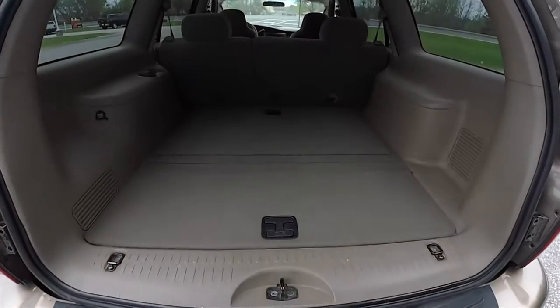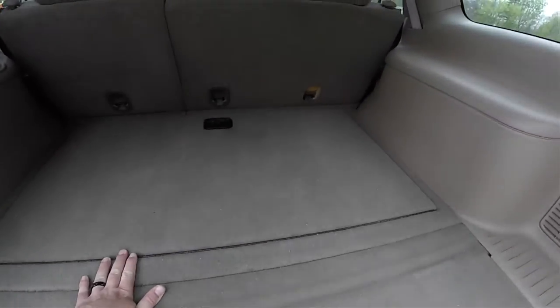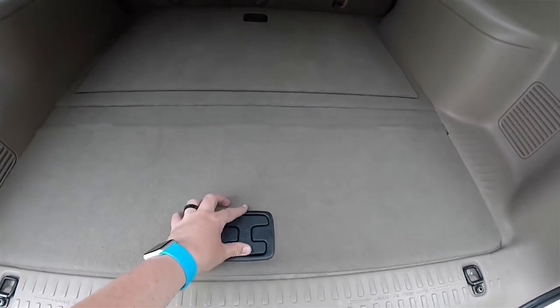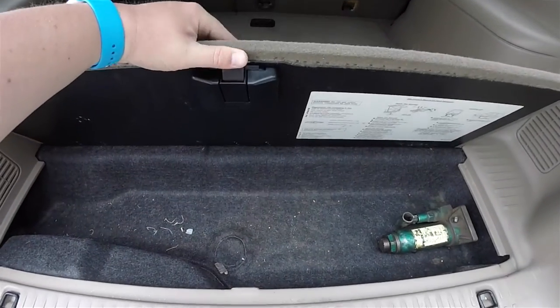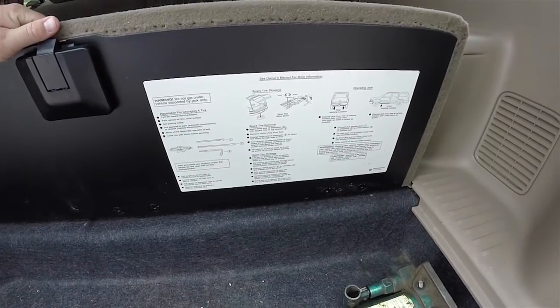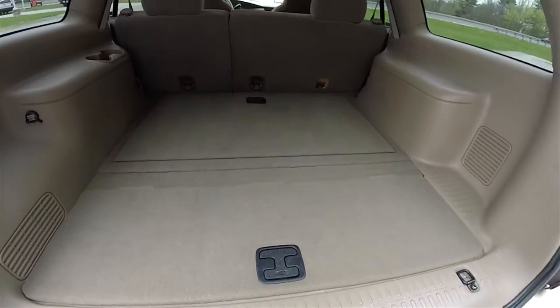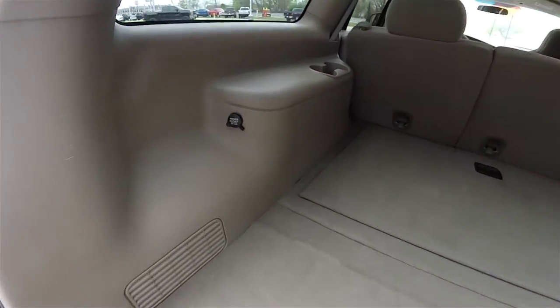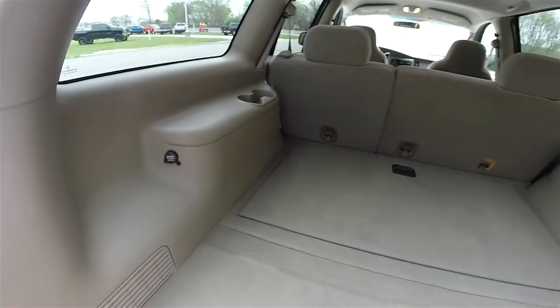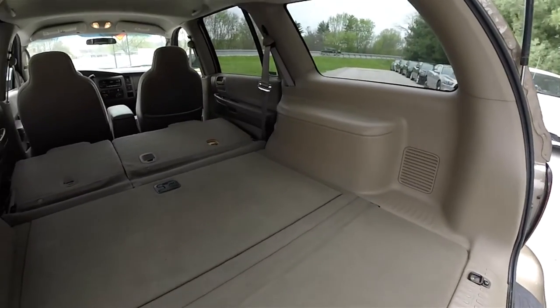Looking at the luggage area — since this vehicle does not have a third row seat, it does have covered storage as was shown before, with additional storage below. You do have a bottle jack along with jacking instructions and spare tire removal instructions. There's also a 12-volt power point. With the seats folded, you can see that the cargo room is greatly expanded.